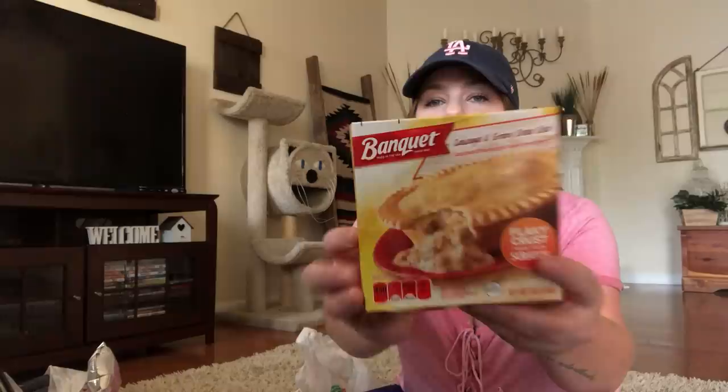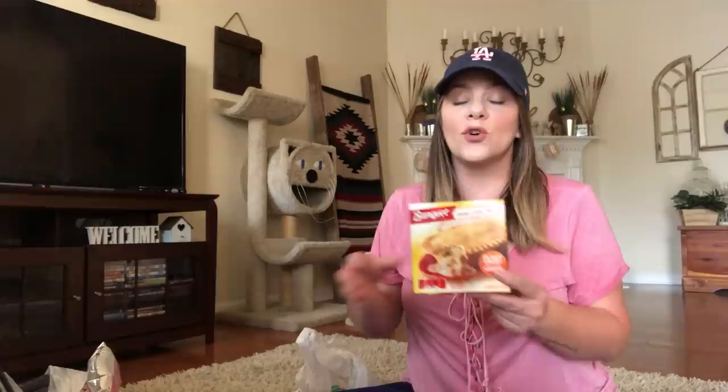Then I got some Banquet meals. I got the sausage and gravy deep dish. These are great for breakfast in the mornings when the kids need something hearty before school. It's got the white gravy with the sausage and a flaky crust. So, so good.